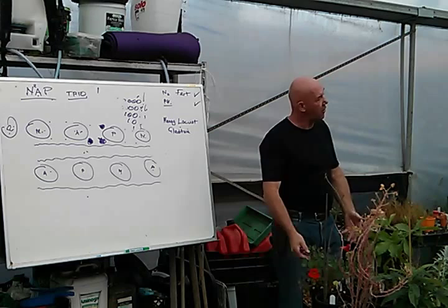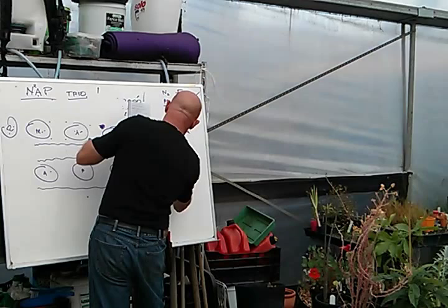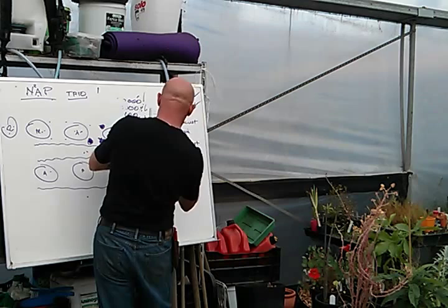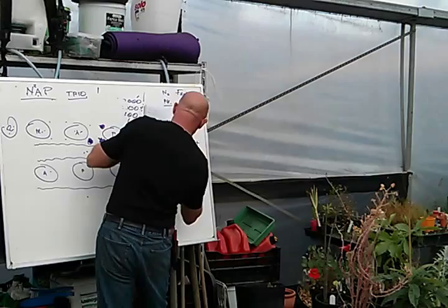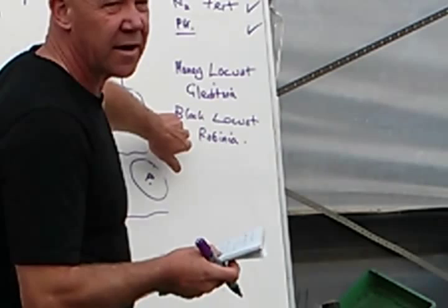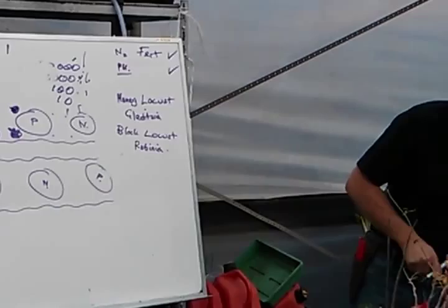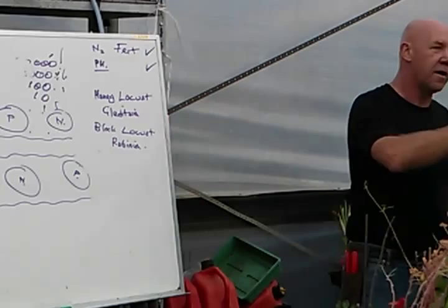Another tree you can do that with is the black locust — Robinia. Similar sort of thing: nitrogen fixing in the system. The wood is again extremely hard — it's a major timber crop in Europe. And for our purposes, you can eat the flowers, particularly on the white form — you fry them into fritters. They're really nice, just another advantage of growing these trees.